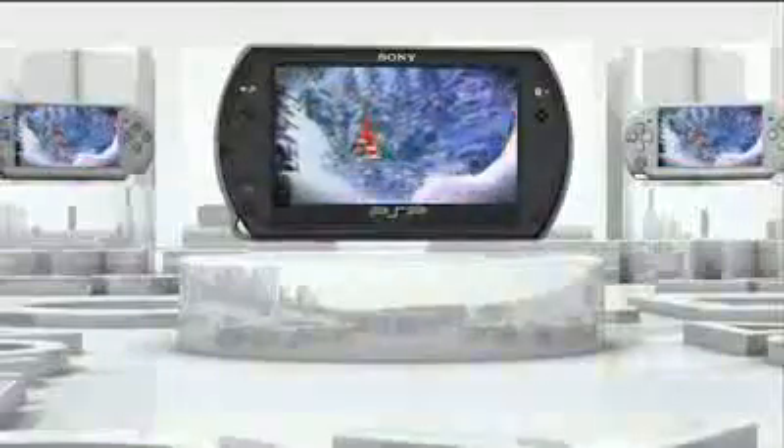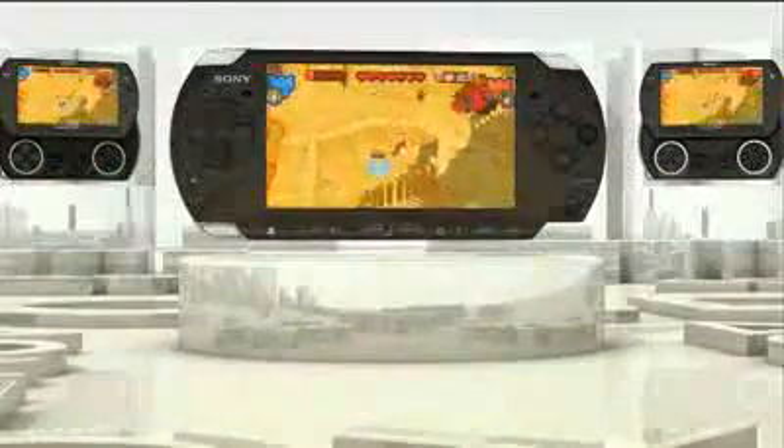We have SOCOM, we have Gran Turismo, LittleBigPlanet, Fat Princess — we have a lot of great titles that are highly anticipated, as well as Metal Gear Solid and Assassin's Creed that we announced at the press conference.